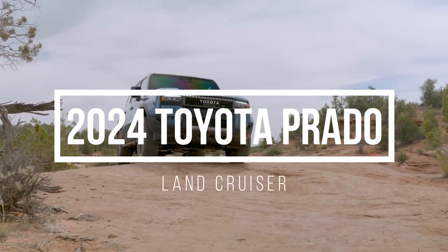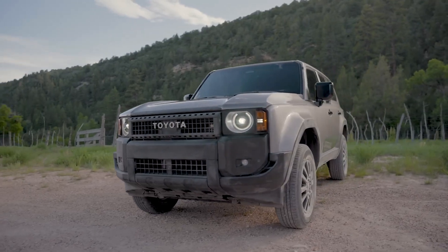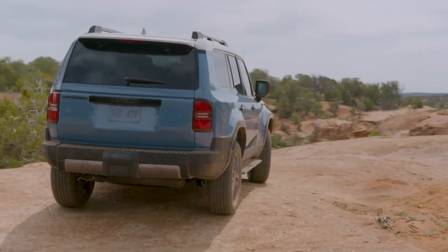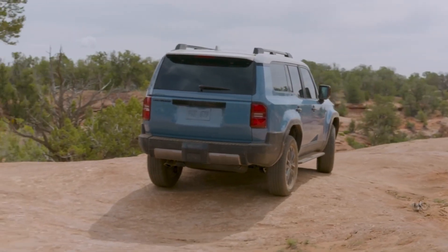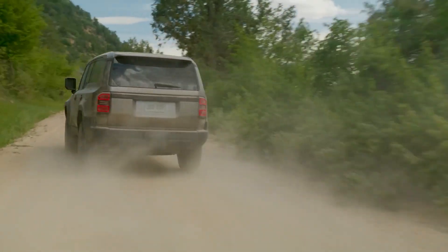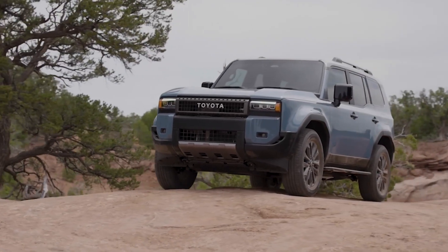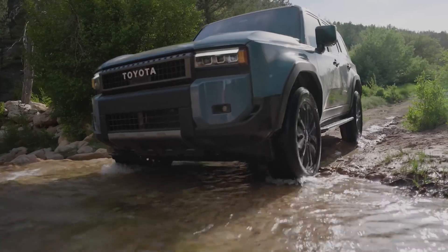Discover the incredible 2024 Toyota Prado. This SUV is ready to leave a lasting impression both on road and beyond, showcasing a captivating design and cutting-edge features. From its sleek exterior to its highly intelligent tech and powerful engine, the 2024 Toyota Prado is like a superhero.